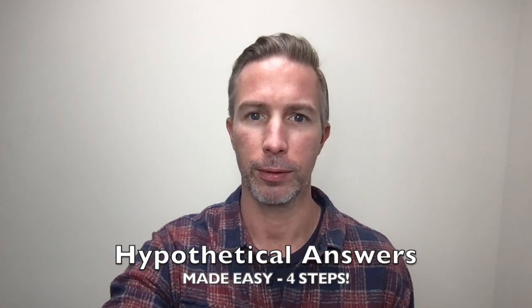What if I told you I could make answering hypothetical questions much easier for you? In this video, we are going to go really high level and cover four very simplistic areas that are going to help you have success.